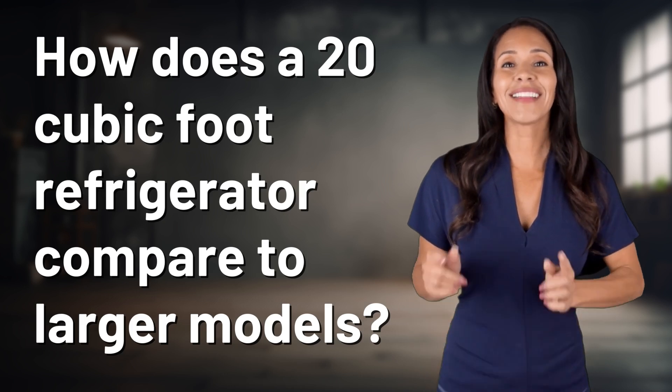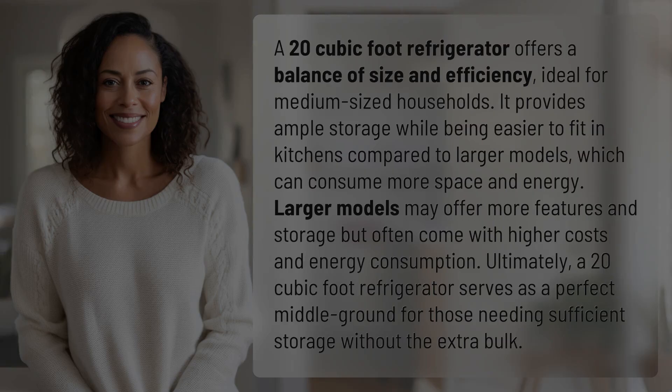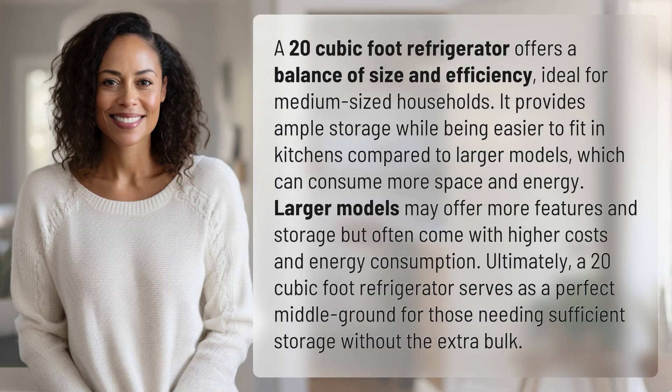Bringing you info at the speed of now — what's today's instant insight? A 20 cubic foot refrigerator offers a balance of size and efficiency, ideal for medium-sized households. It provides ample storage while being easier to fit in kitchens compared to larger models, which can consume more space and energy.